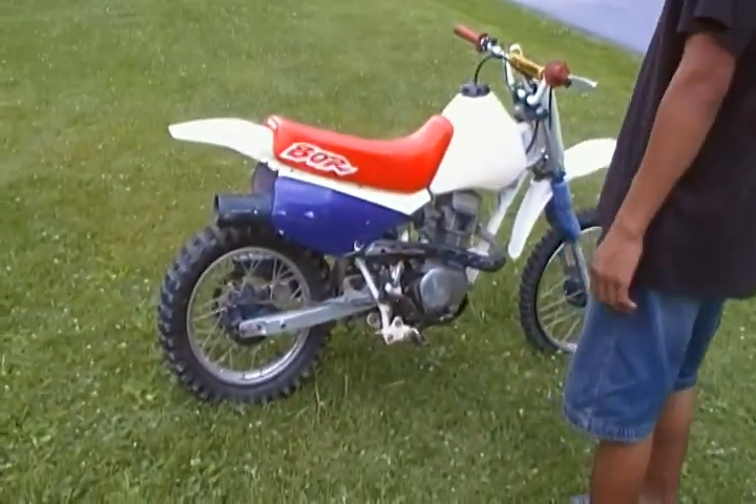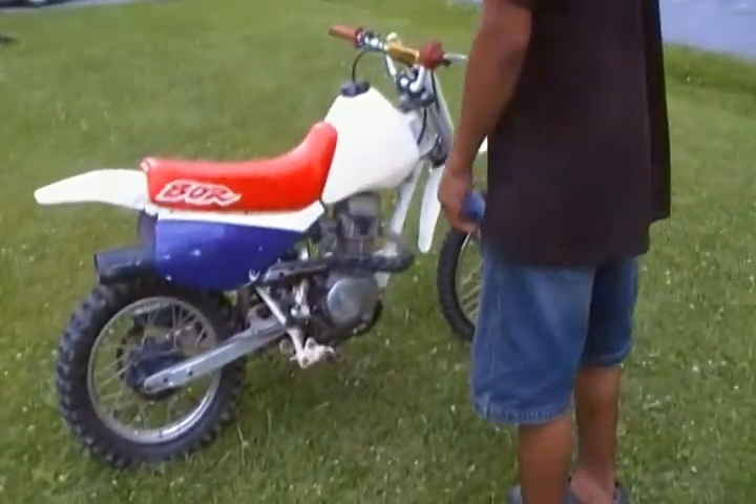Only 50 hours since he bought it, so very low hours. Starts up like a charm.